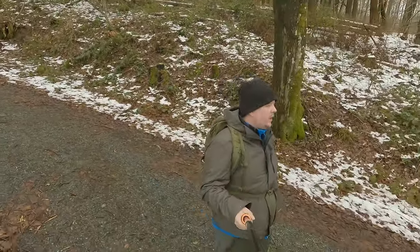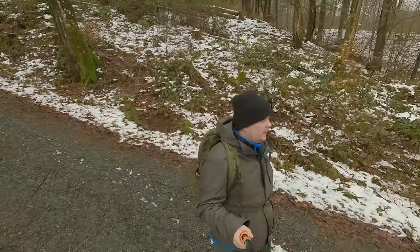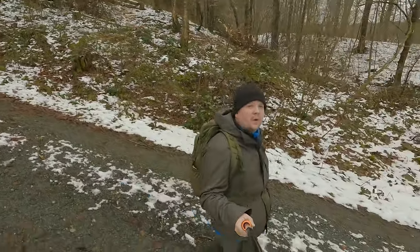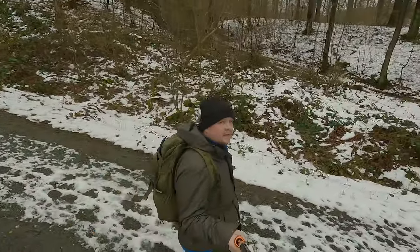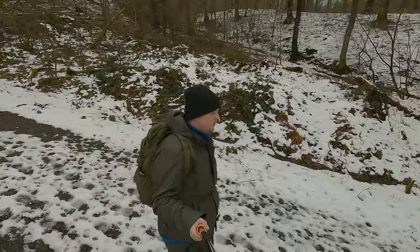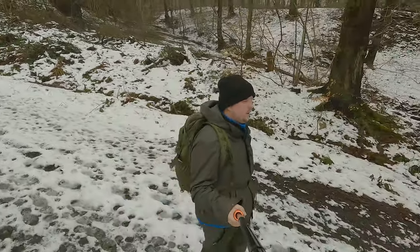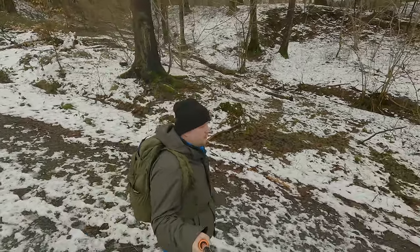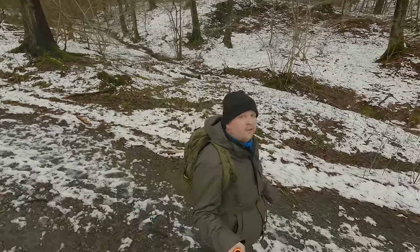I'm pretty sure this trail was called easy in the app, but I think every hike below five or ten kilometers is called easy. I will say it's not easy depending on the time of year — there were a lot of fallen trees and it was slippery, so there's a real risk of slipping, falling, and hurting your back. You need to be careful about that.